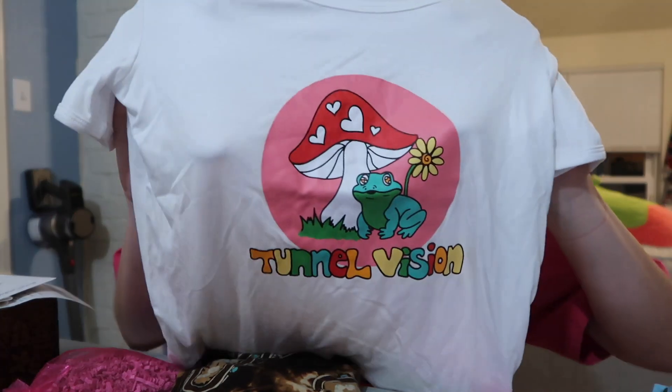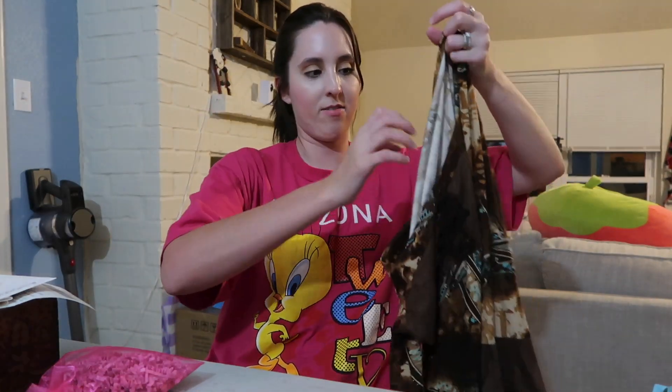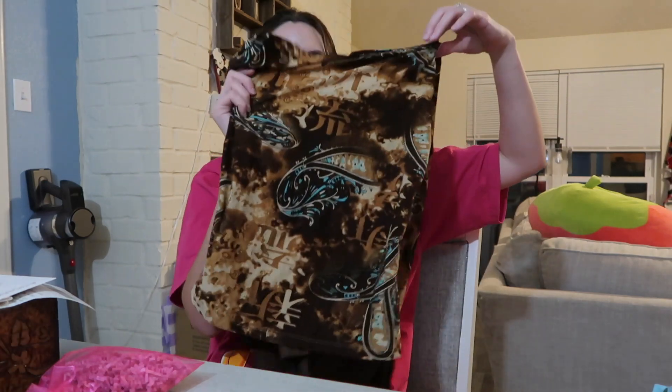If y'all are wondering why I'm wearing makeup, it's because I went to a bridal shower today, then got into my comfy clothes and took an hour nap. But I got this cute little baby tee crop — it has a little mushroom and a frog on it, and it's from the brand Tunnel Vision. Super cute! I also got this very fairy top, and my ideal outfit is to wear it with my little Bratz boots that are the patchwork plaid.